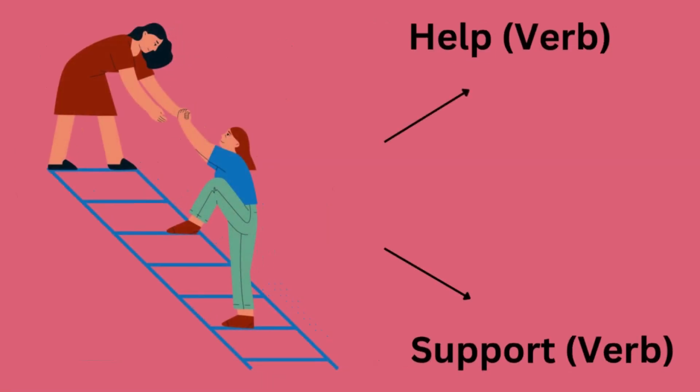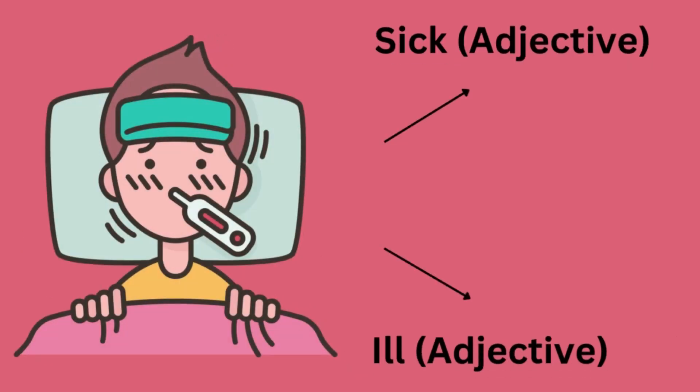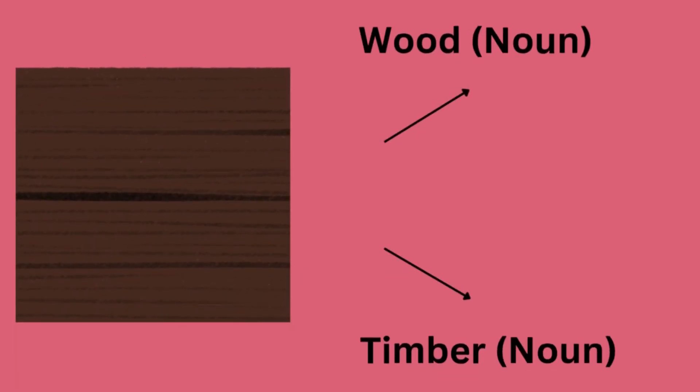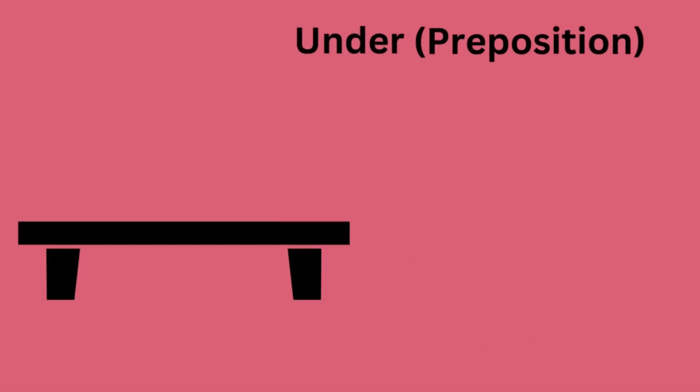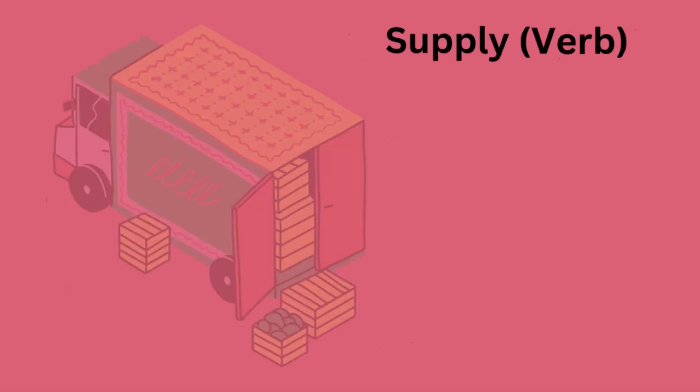Help or support. Gift or present. Sick or ill. Wood or timber. Under or beneath. Relief, supply or provide.